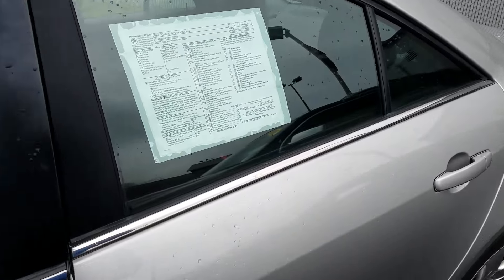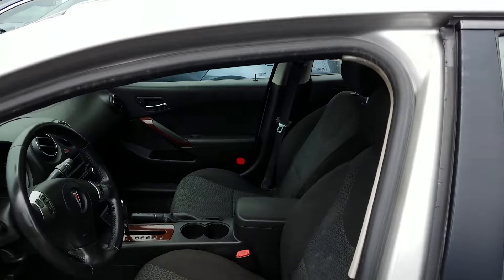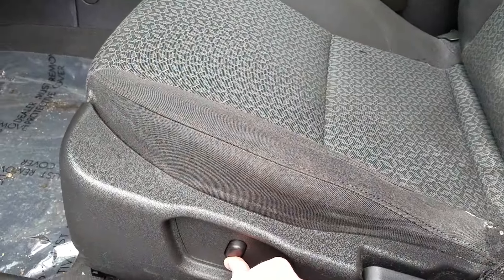Let's take a look on the inside. You can see here the nice darker interior. Partially powered seats — as you can see here, I can actually move them up and down.